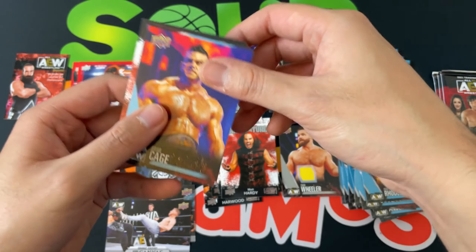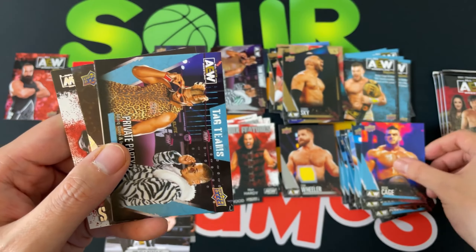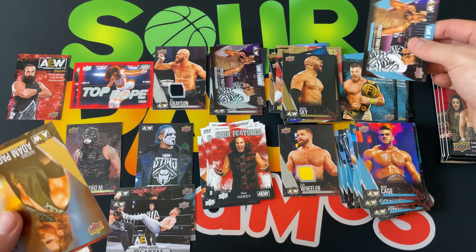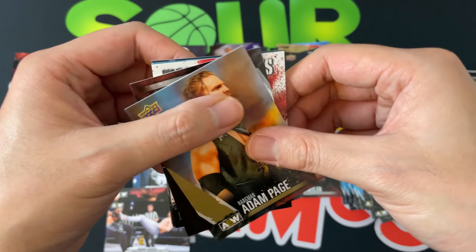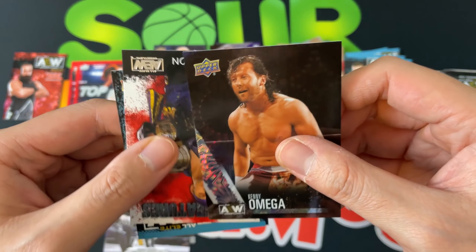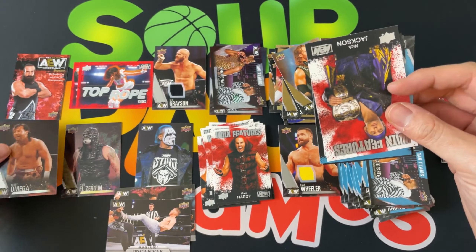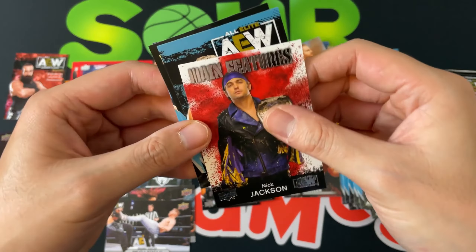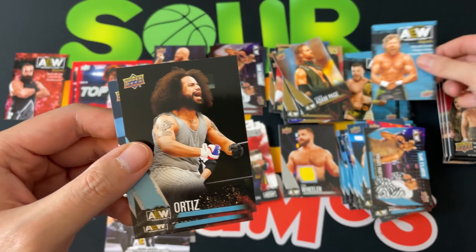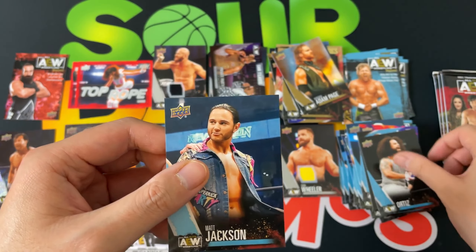They are a rip for sure. Brian Cage, Private Party — whoa, a pack fell on me! Private Party, a bronze Adam Page — very nice — and then a Kenny Omega pyro, very very cool.